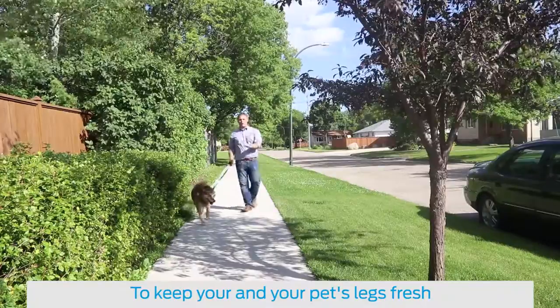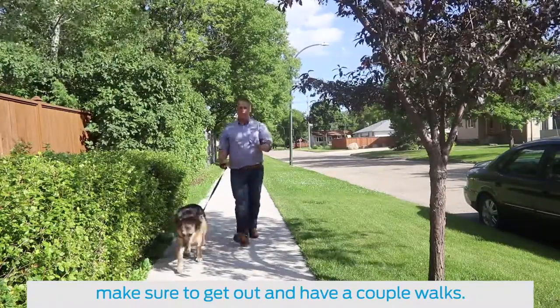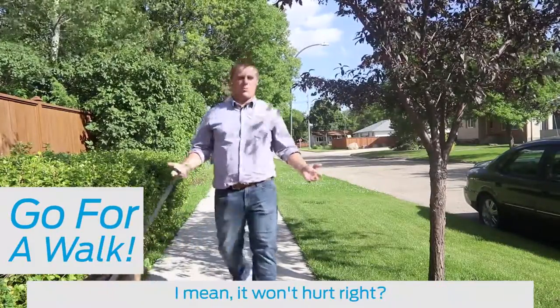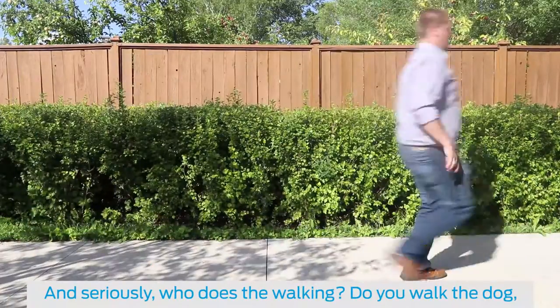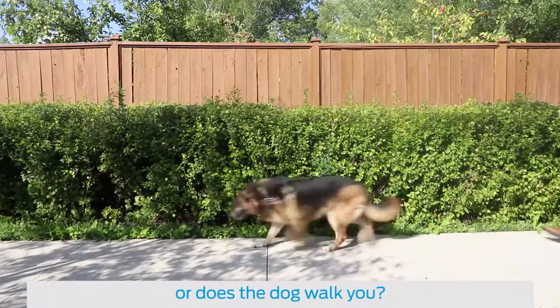To keep both you and your pet's legs fresh, make sure to get out and have a couple of walks. I mean, it won't hurt, right? And seriously, who does the walking — do you walk the dog or does the dog walk you?